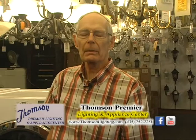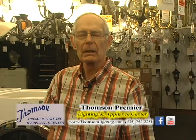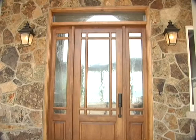At Thompson Premier Lighting, the largest lighting showroom in northern Utah, we invite you to come in and see our vast selection. It's often nice to see those homes that we have helped get the proper lighting for, and we would like you to come and take a look with us.